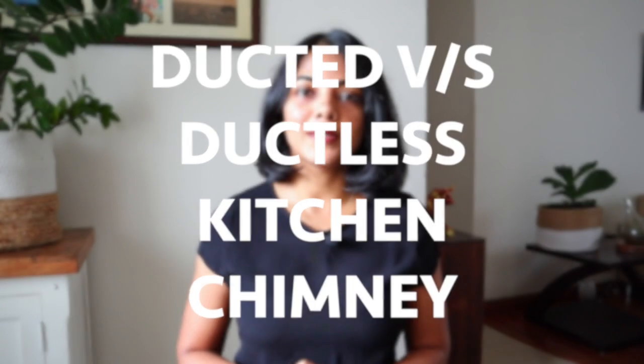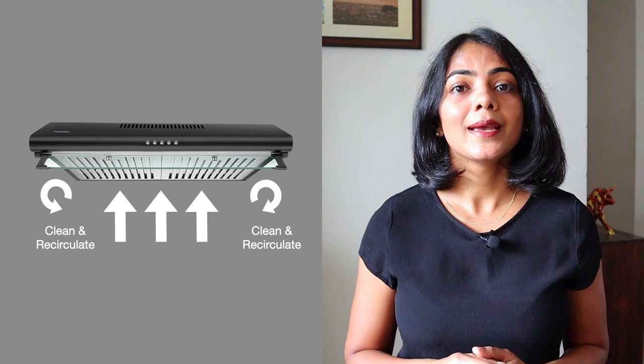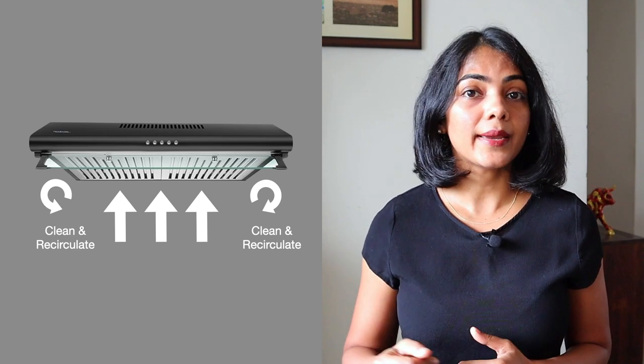Assuming that you are now convinced you need a kitchen chimney, let's talk about what type is ideal for you. There are two main types to decide from: a ductless chimney or a ducted chimney. In a ductless chimney, the air passes through the filters and recirculates back into the kitchen. Thereby, it is not able to remove moisture or hot air from the kitchen.